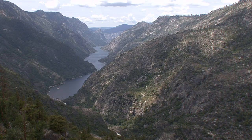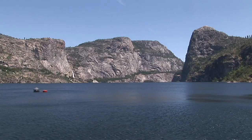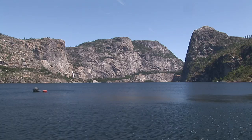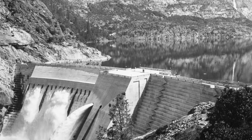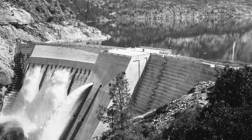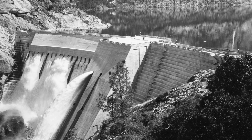In 1913, the Raker Act was passed, permitting the city to construct two reservoirs in the park — the first being Lake Eleanor, and then ultimately the construction of Hetch Hetchy Reservoir and O'Shaughnessy Dam, completed first in 1923 and then raised and completed again in 1938.